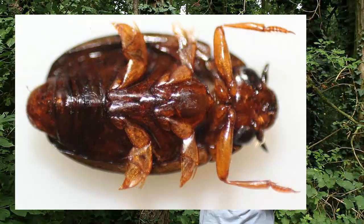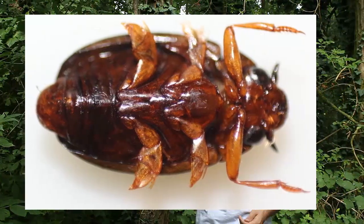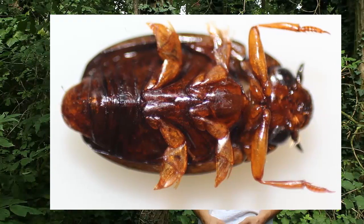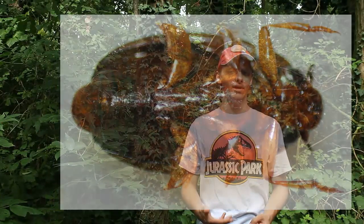Il corpo invece dorsalmente è di colore nero e le elitre presentano delle striature con riflessi bronzati. Le zampe invece sono in genere rossicce oppure più pallide.